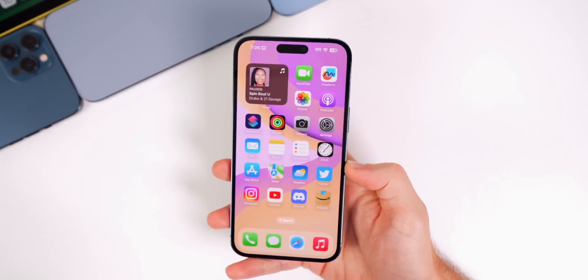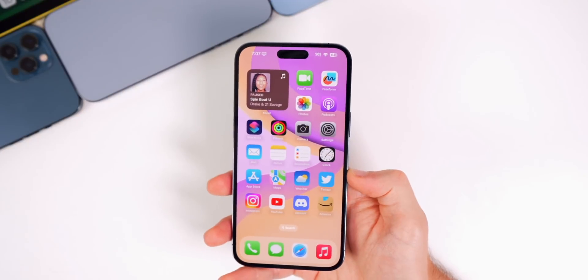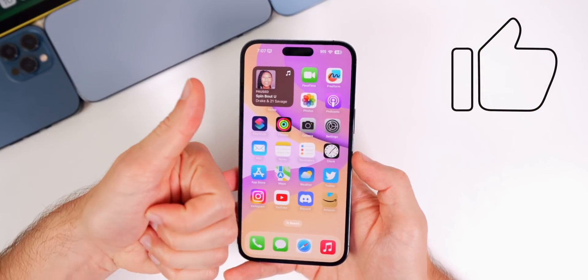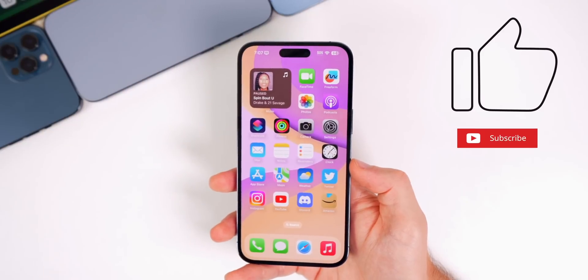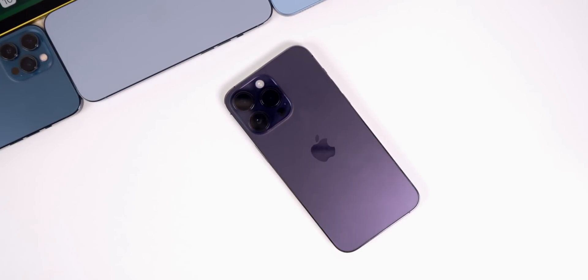So there you have it — that's the latest batch of Apple news from this past week, along with updates on the latest iOS 16 changes. I hope you enjoyed this video. If you did, give it a thumbs up and make sure to subscribe for more Apple Weekly episodes. Thanks for watching and I'll see you soon.